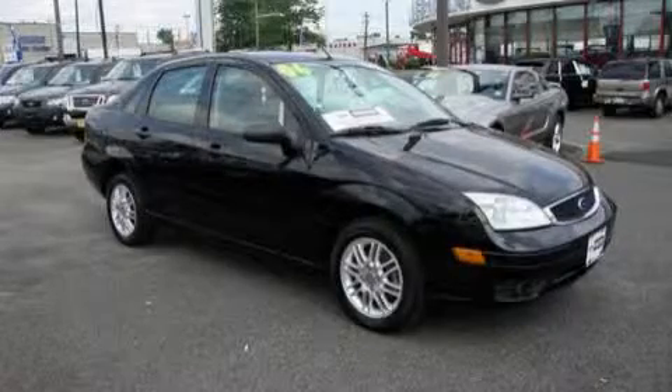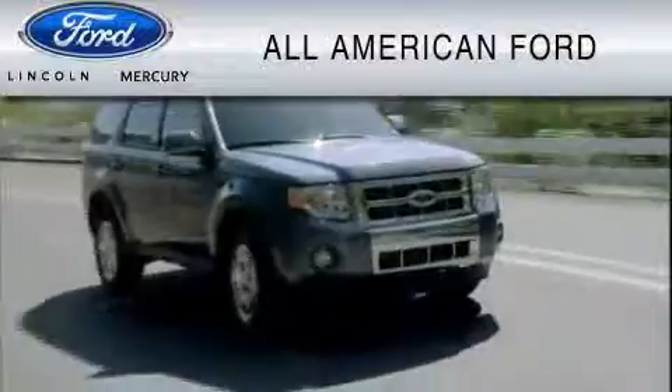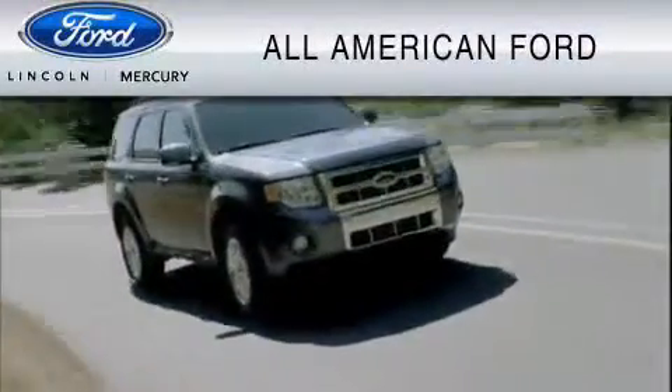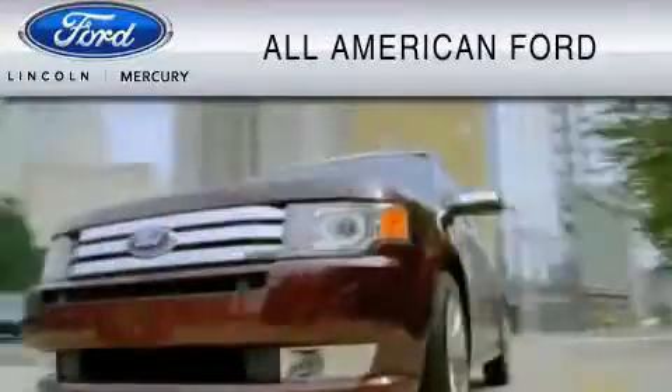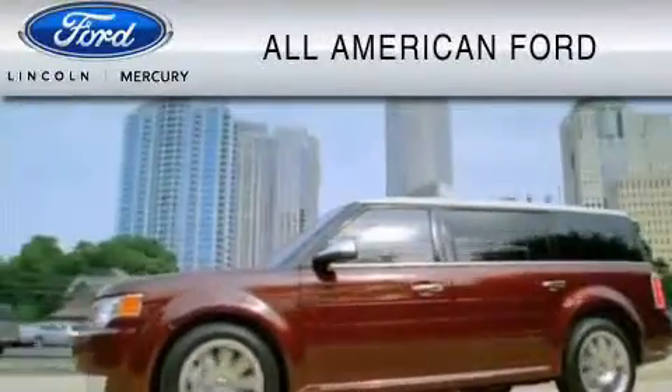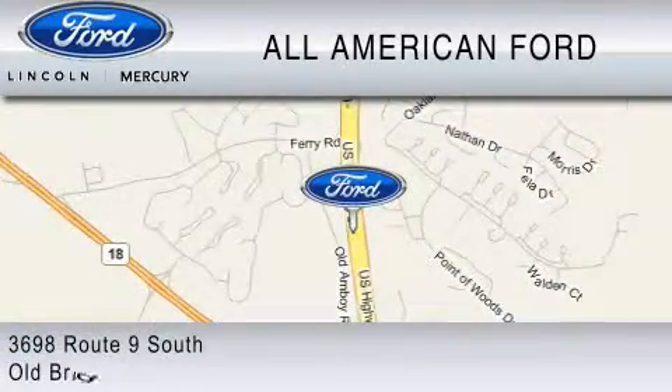Please call us today for more information on this great vehicle. All-American Ford of Old Bridge is dedicated to do everything possible to ensure that the experience you have selecting your vehicle is as pleasant as possible. We are located at 3698 Route 9 South in Old Bridge.